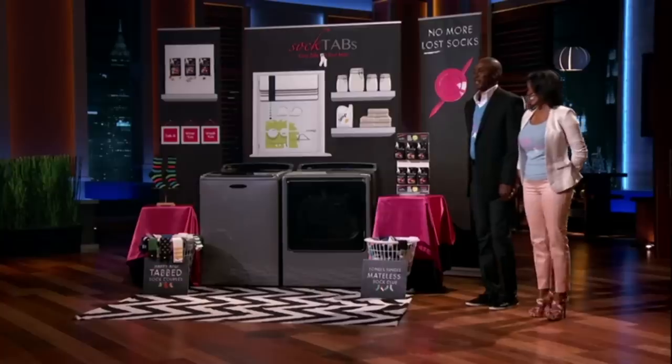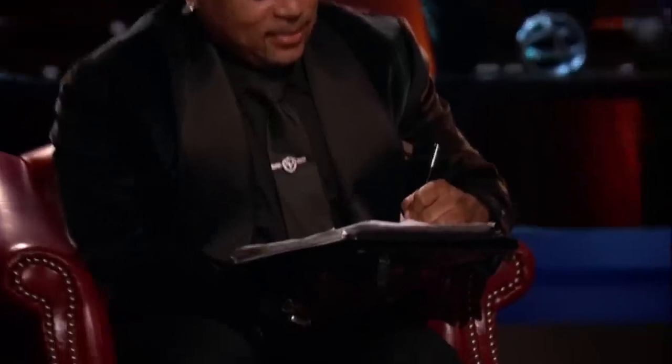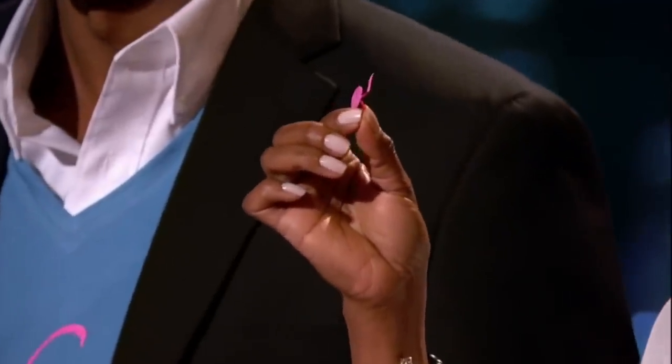Hello, Sharks. My name is Tracy Barresk, and I'm Glenn Barresk. We're seeking a $50,000 investment for 20% equity in our company. What I have in my hand is going to eliminate the worst part about doing laundry.